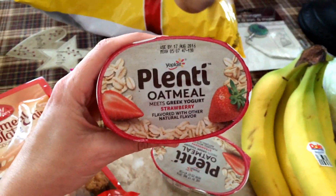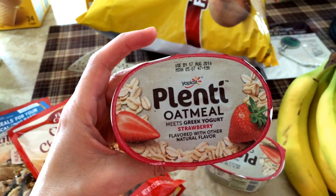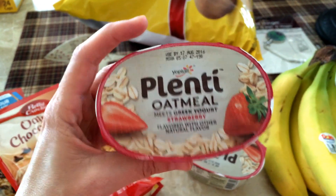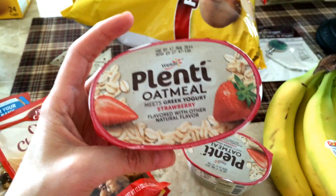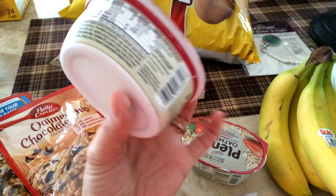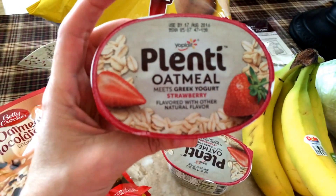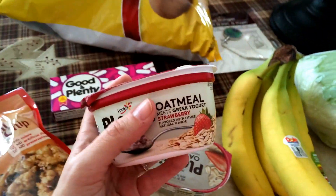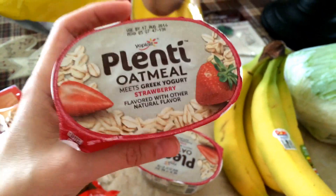Speaking of plenty, I got this Yoplait oatmeal. I've tried the cinnamon apple and I've tried the peach, but the strawberry is my very favorite one. These are kind of weird — they're full of oatmeal, really chunky and thick, but they're really filling. They're 180 calories and you get 11 grams of protein. The strawberry is the most flavorful and it's the only one I can really tolerate. I didn't really like these at first, but now I kind of like them. Strawberry is the best in my opinion.